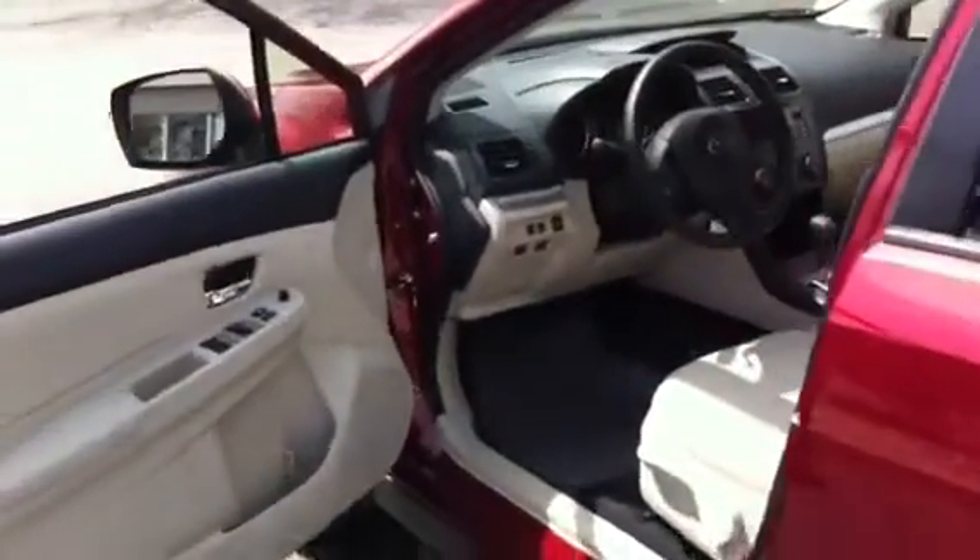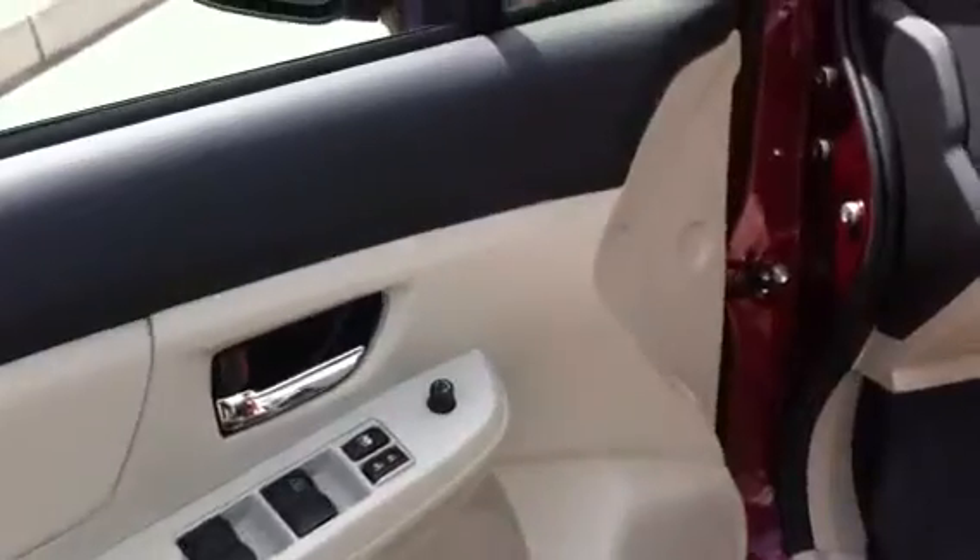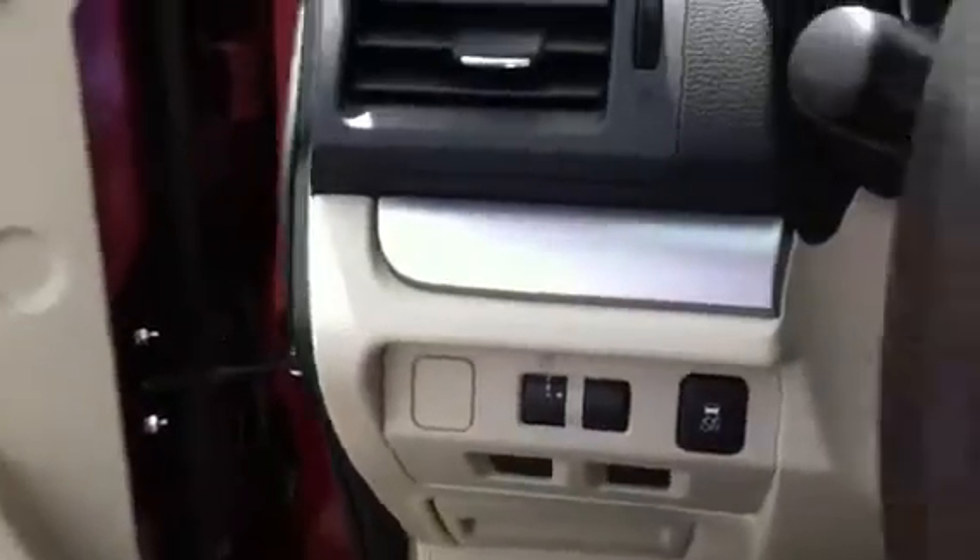As we swing around here, you're going to see it does have power windows, power locks, cruise control, and power mirrors. This one uses that awesome CVT transmission — very smooth shifting, great fuel economy, and great power for its size. It's just an awesome combination.